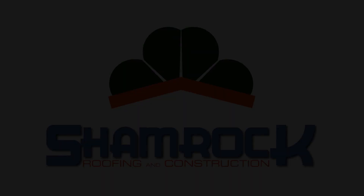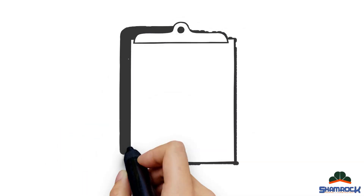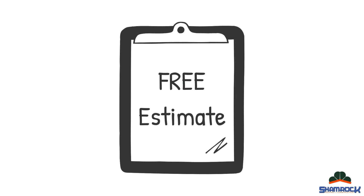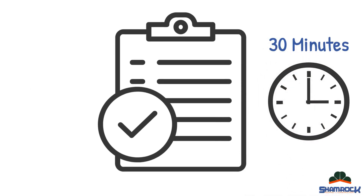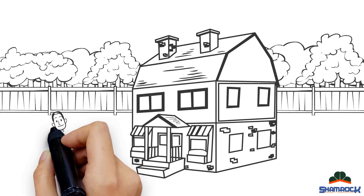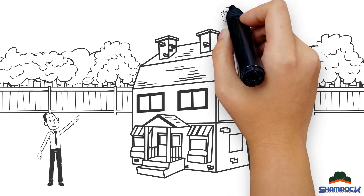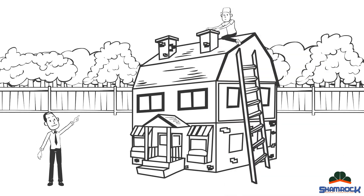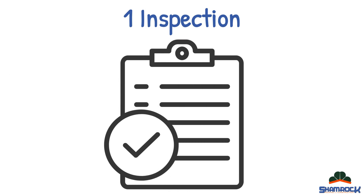Say hello to Shamrock Roofing and Construction, where we offer you a free roofing estimate. Our inspection process is straightforward and we are normally finished inside of 30 minutes. As soon as you request a free estimate, one of our roofing inspectors will come to your home, hop on the roof, and look for any signs of damage. Typically one inspection is all you would need to ensure that minor damage doesn't turn into something catastrophic.